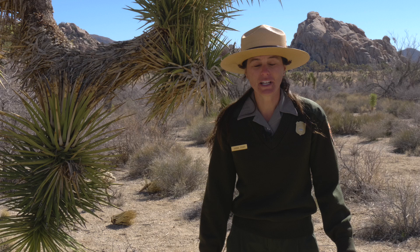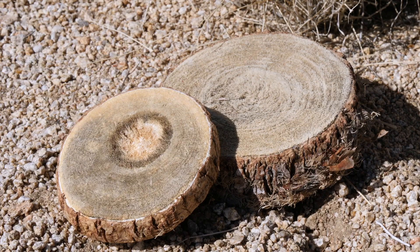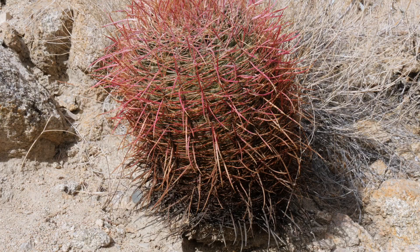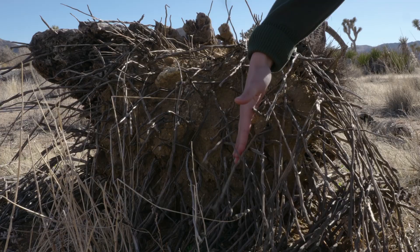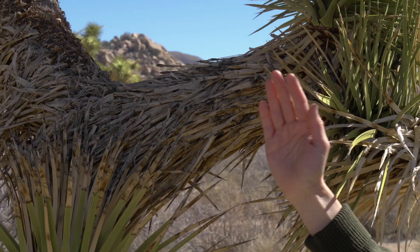And what do Joshua Trees do with all this water they collect? This is a slice of a Joshua Tree trunk. Its fibrous texture stores water. Can you think of another plant that stores water? If you said cactus, you'd be right. Like a Joshua Tree, the inside of a cactus acts like a sponge, storing water for the future. Both cacti and Joshua Trees have shallow roots to help them collect rainwater. Joshua Tree roots kind of look like spaghetti, and they have hundreds of them to help drink water.